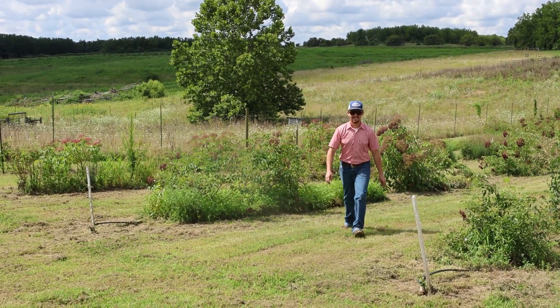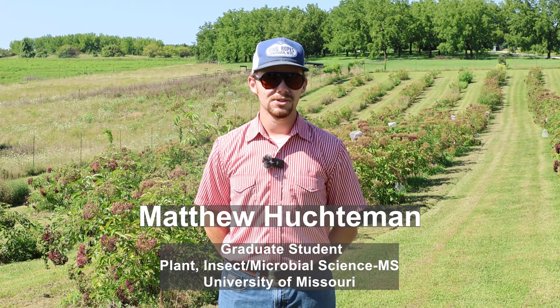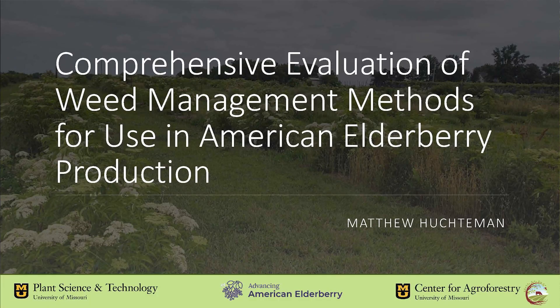Howdy folks, my name is Matthew Hutchiman. I am a master's student here at the University of Missouri under Andrew Thomas, and today I'll be telling you a little bit about my graduate research project, which is a comprehensive evaluation of weed management methods for use in American elderberry production.